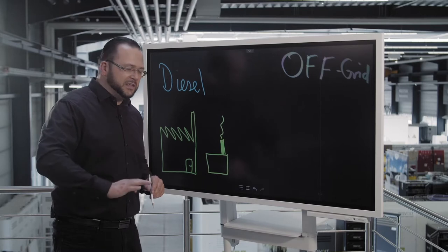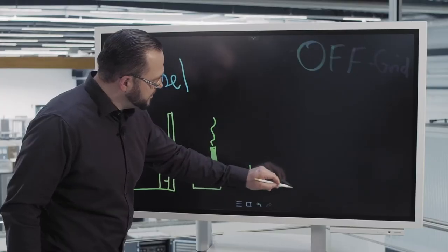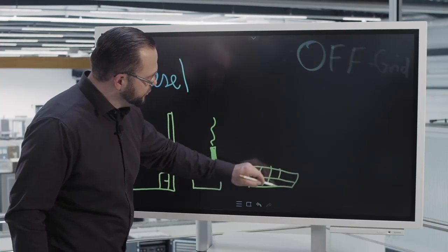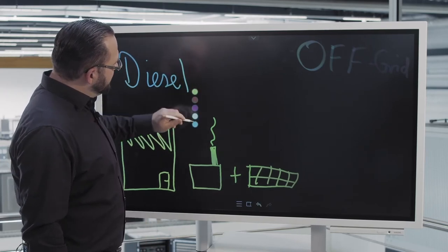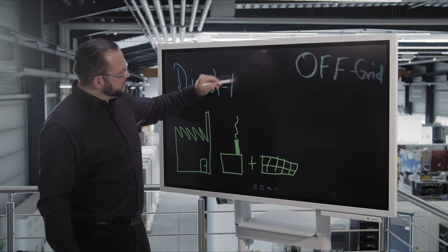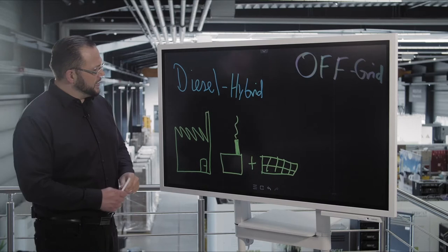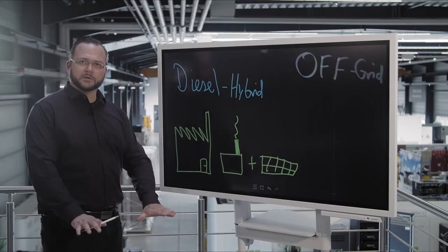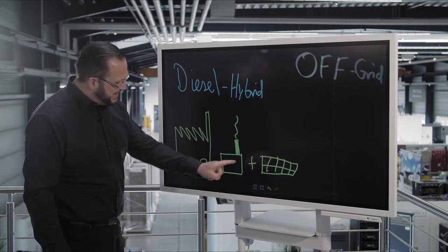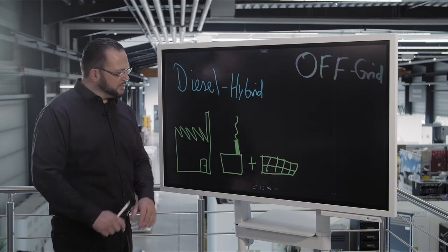Now we are trying to reduce this diesel consumption by coupling it with a photovoltaic installation. This is called a diesel hybrid plant, and that ensures the consumption of the diesel generator is reduced, because there's more energy that can supply the consumer, and the consumption of the diesel generator is minimized. And yet, this diesel generator still supplies the grid.